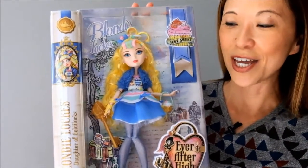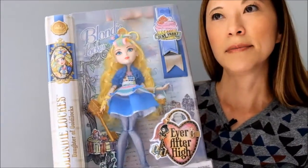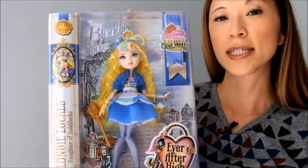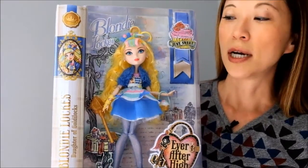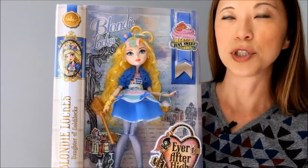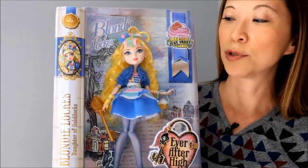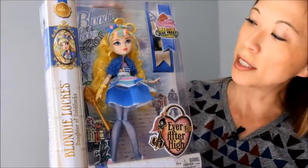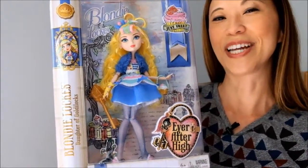Now for the giveaway — we're going to do this in one week. If you collect Ever After High dolls or if you're interested in them, what we're going to do is leave a comment on this page and be a subscriber to the channel. And in one week, which is Saturday April 4th, I'll do another video and I will just pull a random name, and you will win this Blondie Locks Just Sweet doll. So if you have any questions just let me know, and good luck everybody — thank you very much!